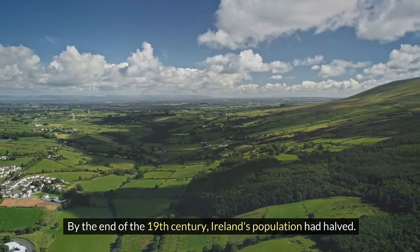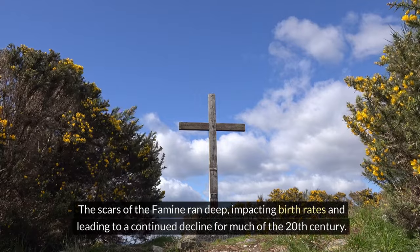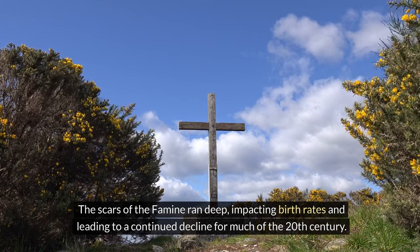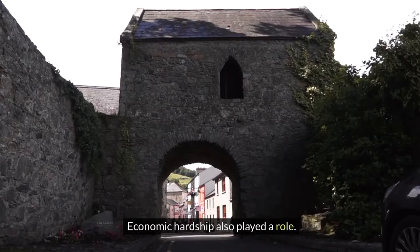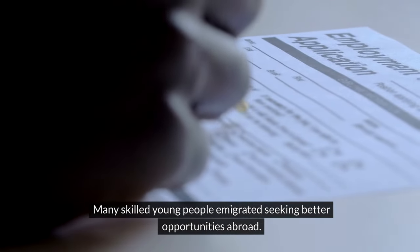By the end of the 19th century, Ireland's population had halved. The scars of the famine ran deep, impacting birth rates and leading to a continued decline for much of the 20th century. Economic hardship also played a role, as many skilled young people emigrated seeking better opportunities abroad.